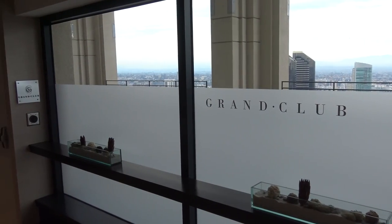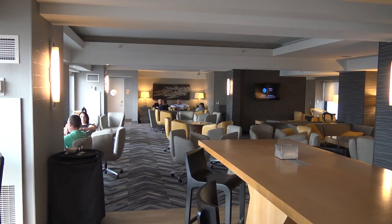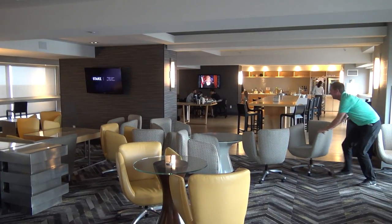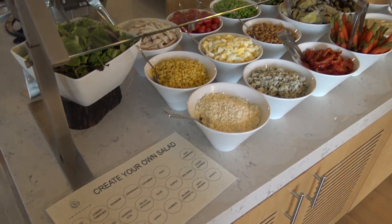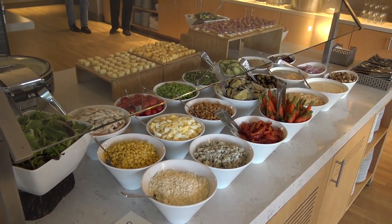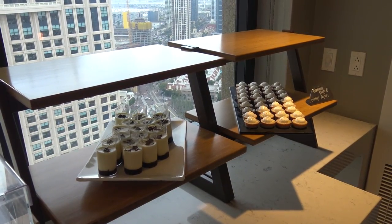On the 33rd floor of the main tower is the Hyatt Grand Club, the concierge lounge, which is one of the biggest concierge lounges I've seen in any Hyatt. The seating capacity is 180. They serve breakfast and evening appetizers. For evening appetizers one night, they had a create-your-own salad bar that, if you like salad, looked pretty good — and the desserts, which I prefer, had a really nice view also.